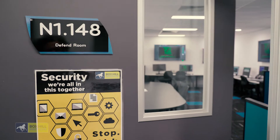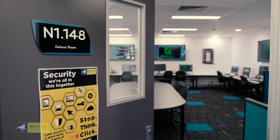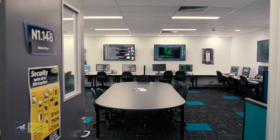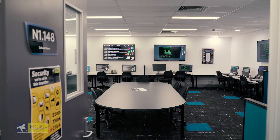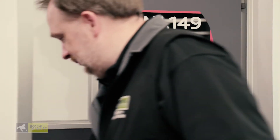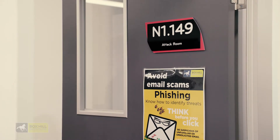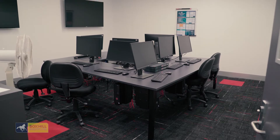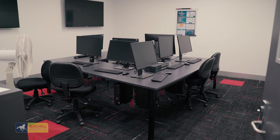Our training CSOC is divided into three main areas. We have the blue room, which is the defend team, where all of our people are analyzing and trying to figure out what is going on, how the attack is progressing, and what they can do to mitigate it. Here we have the red room — the attack room — where you'll spend time using tools to search for vulnerabilities and try to leverage them.